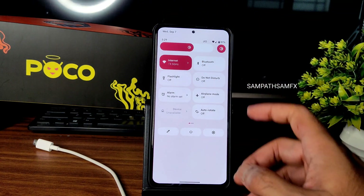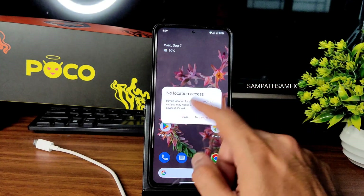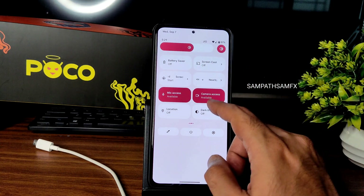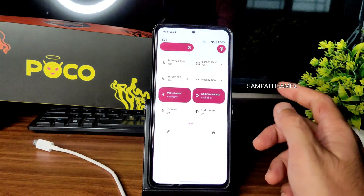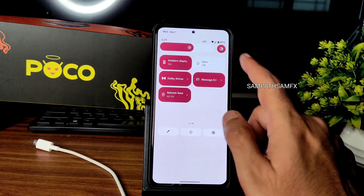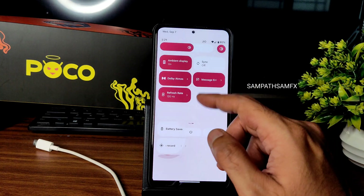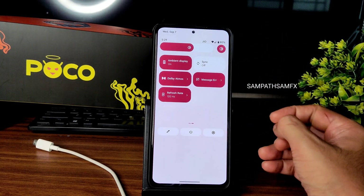Moving into the quick settings panel — it's quick and responsive. Auto brightness, sensor flash, location, camera access, and mic access are all working fine. I really like the dark theme — it's in pitch black. The refresh rate option is not in settings; you need to adjust it from the quick settings panel, embedded in the edit section.